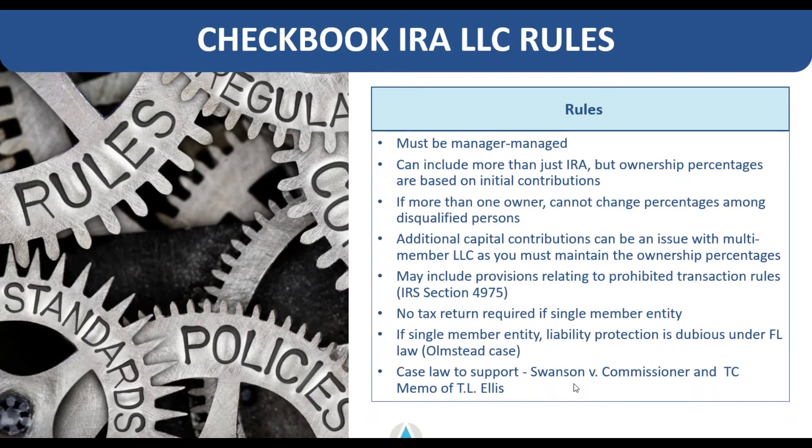As far as filing tax returns, you do not need to file a return if it's a single member LLC. If you have multiple members, there are simple returns you may need to file — I'd encourage you to consult your CPA or tax preparer for proper guidance. If you've heard of this strategy but aren't sure if it's allowed, there is case law that supports the checkbook control strategy being perfectly fine. You can research further by checking out Swanson v. Commissioner and the TC memo of TL Ellis.